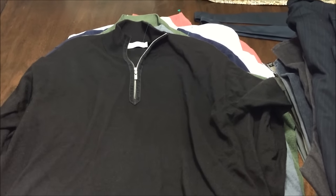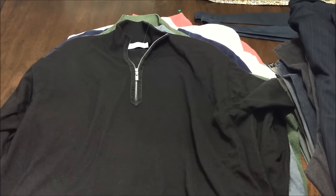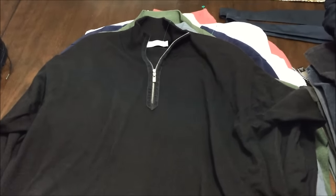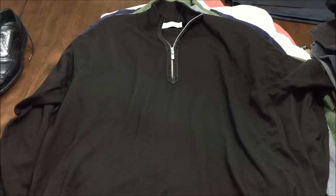Hello and welcome back to my channel. Today I'm just gonna do a little haul video — just got back from Goodwill, found some really good stuff, thought I'd give you guys a little look. So without further ado, here we go.